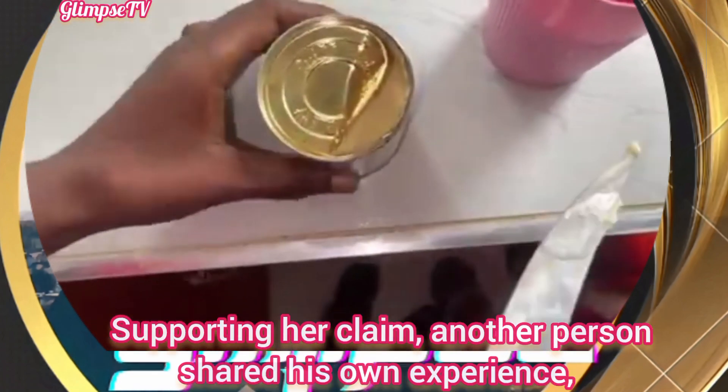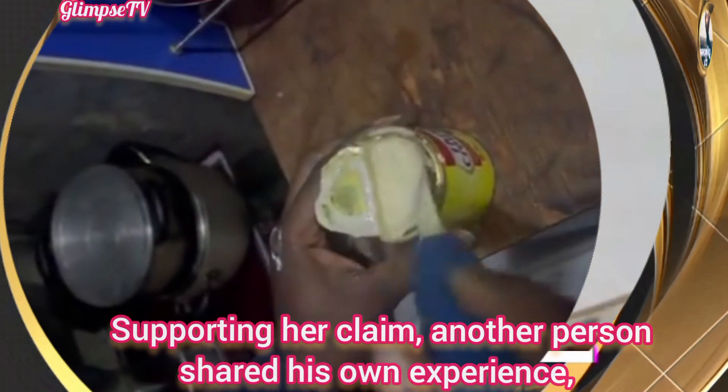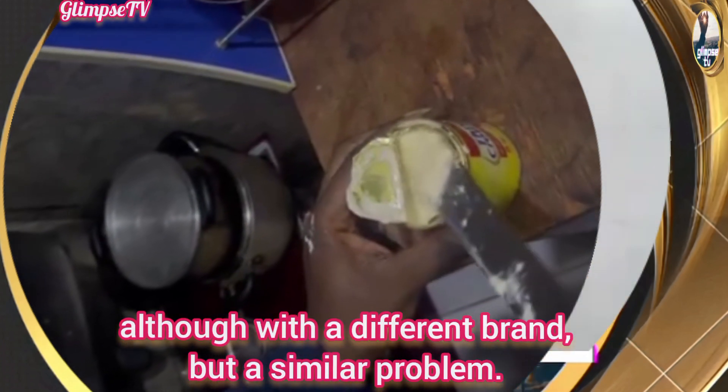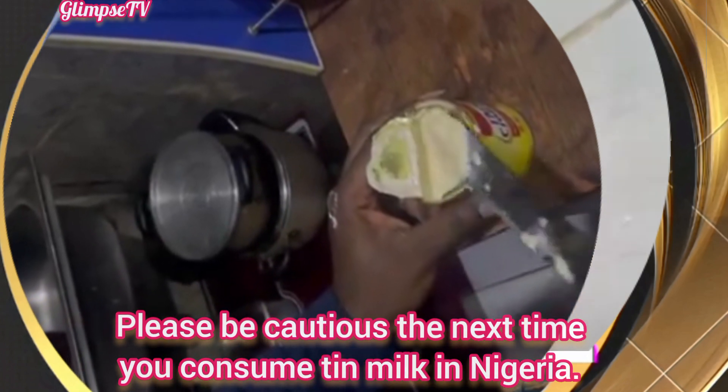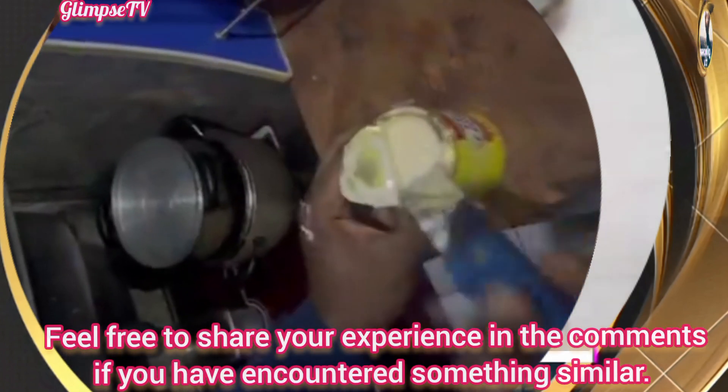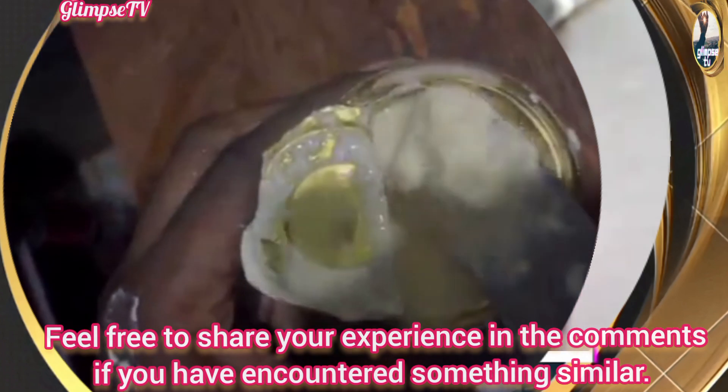Supporting her claim, another person shared his own experience, although with a different brand but a similar problem. Please be cautious the next time you consume tin milk in Nigeria. Feel free to share your experience in the comments if you have encountered something similar.